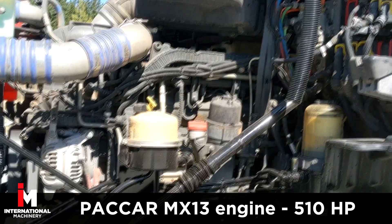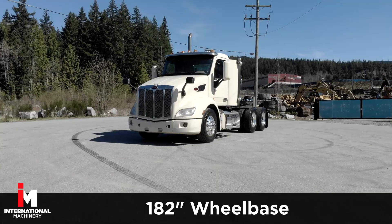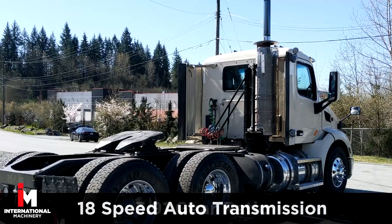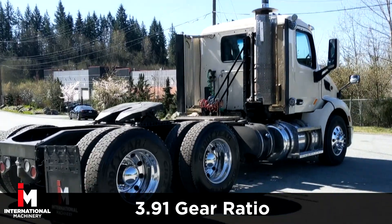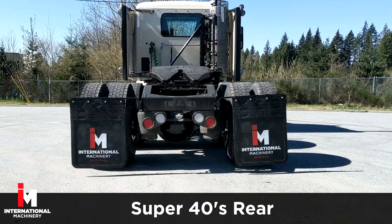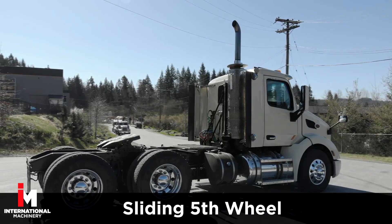This Peterbilt features a PACCAR MX-13 engine with 510 horsepower, 182-inch wheelbase, 18-speed automatic transmission with a 3.91 gear ratio, low air leaf suspension with a 13,200 front axle rating, and Super 40's rear. Also features a sliding fifth wheel.